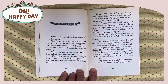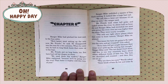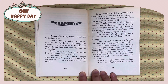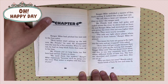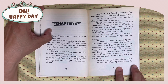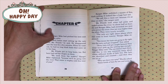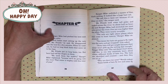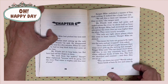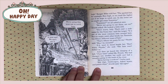Some bats will get caught because their sonar won't pick up the netting fast enough, Ranger Mike said. The net doesn't hurt them. And this is one way scientists learn about where different kinds of bats live. The bats are identified and counted, and then they are let go. Why are there two nets? Wanda asked.